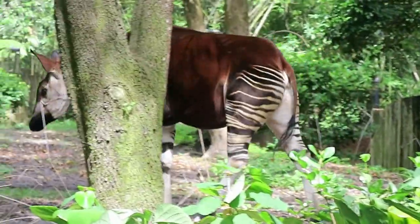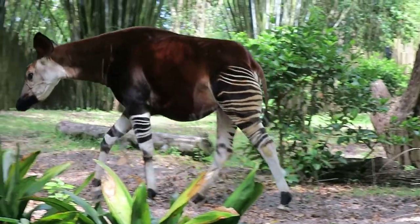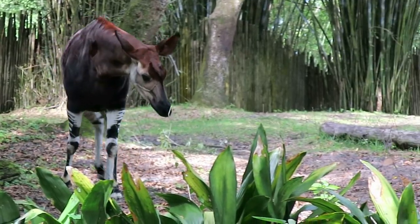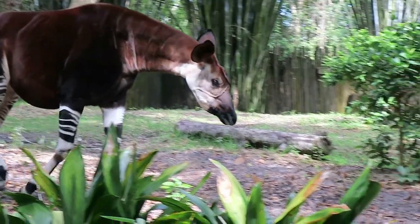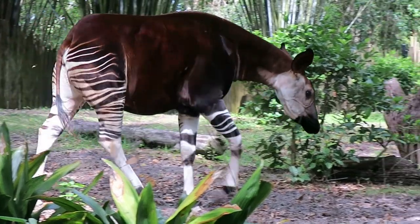The okapi population continues to decline due to poaching and habitat loss from commercial logging and mining. The okapi can be found in the dense rainforests of the Democratic Republic of the Congo. They are so shy they are often called the ghosts of the forest, and they are rarely encountered in the wild.